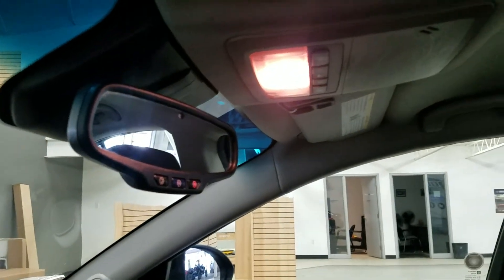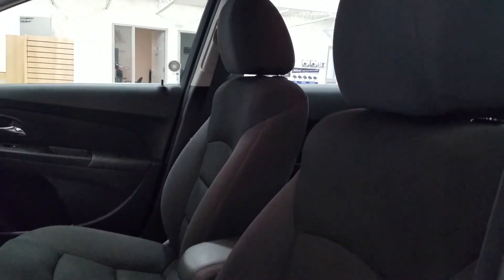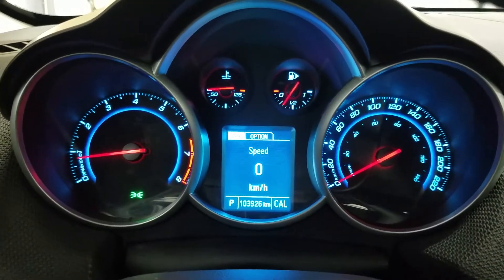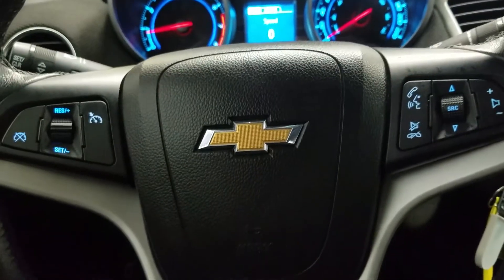Up above we have our auto-dimming rear view mirror with cabin lights that provide ambient lighting. As we look down at our interior we have beautiful black seating that comes with fully adjustable seats. As we look ahead you'll see we have 103,926 kilometers on this beautiful Chevrolet Cruze.